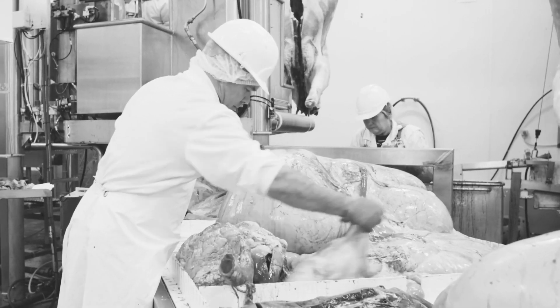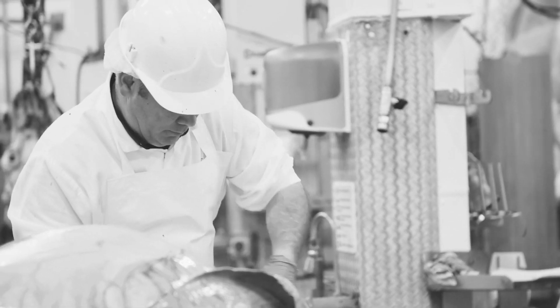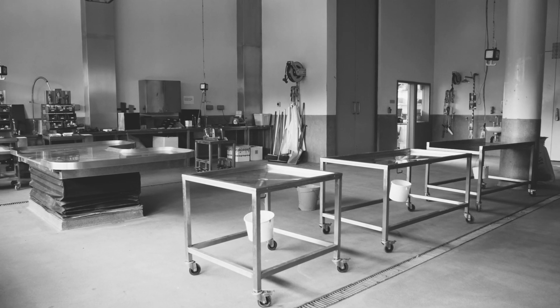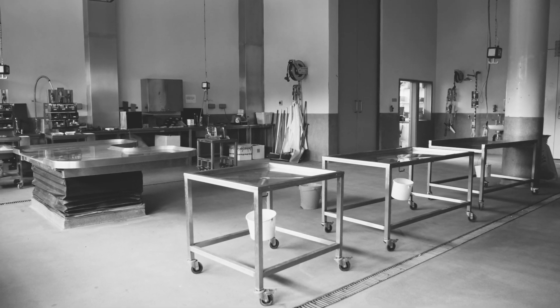Why is this? Well, firstly on an abattoir floor in a factory that's moving, the vet has just a couple of minutes to make the necessary examinations. Contrast that to a full post-mortem which would take place in a dedicated post-mortem room — that would take two or three hours.